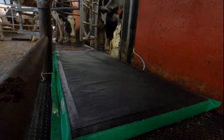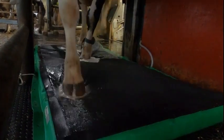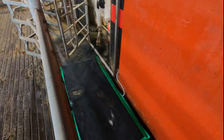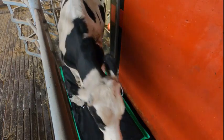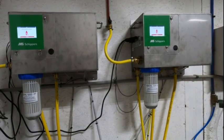The latest automation we added to our barn is automatic foot baths. The foot mats are placed just outside the robot exit doors. Pumps mounted in the utility room automatically keep the foot mats full of fresh product.